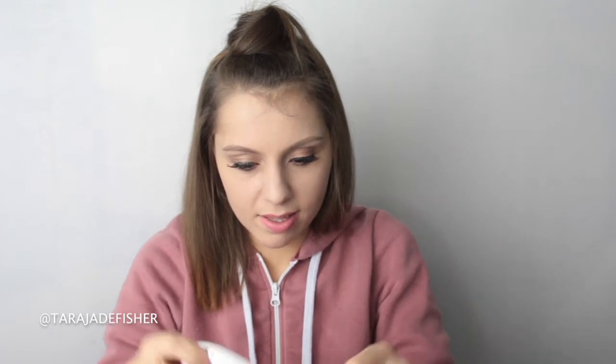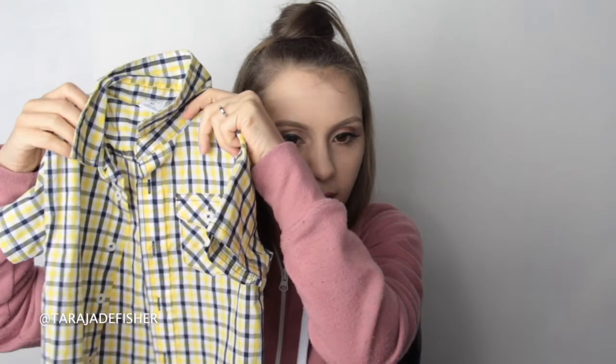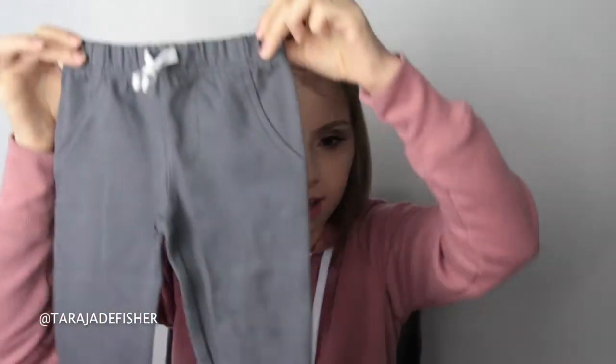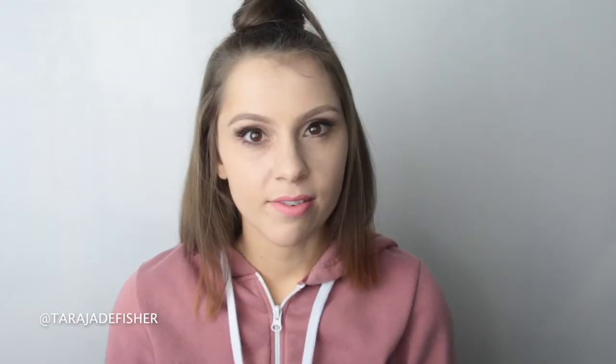This one is another dinosaur onesie from Carter's. This is from Health Techs — a cute little button-up with work vehicles all over it. Another button-up onesie. And then the last thing is from Carter's also — just some cute little track pants. So that was everything! If you guys enjoy this series let me know down below, and if you liked this video don't forget to give it a thumbs up and subscribe. I'll see you guys in my next video. Bye!